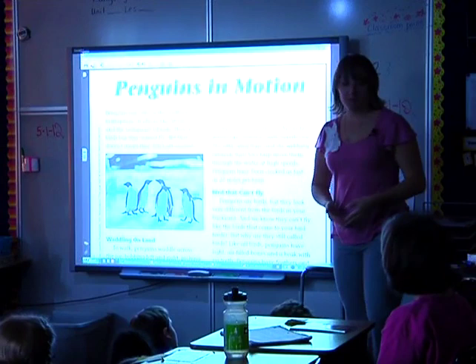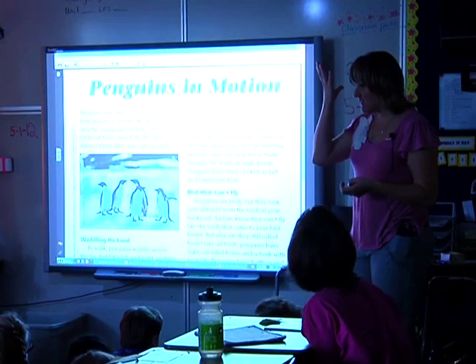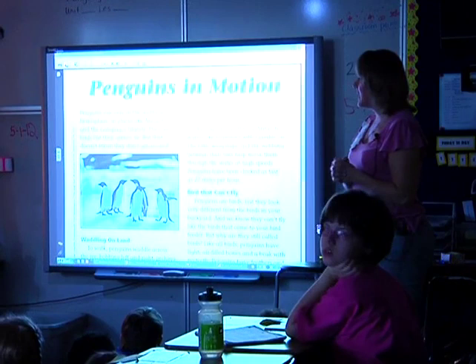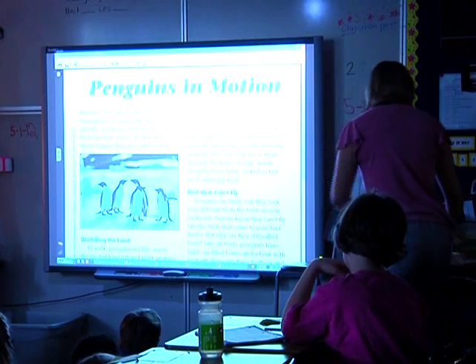The title of our article today is 'Penguins in Motion.' Yesterday we talked about how we wrote down things that were interesting, things we were wondering about — anything that little voice in our head started saying while we were reading. Penguins live only in the southern hemisphere, in places like Antarctica and the Galapagos Islands. I'm already thinking: it's cold by the north pole — I wonder why there aren't any penguins up there.